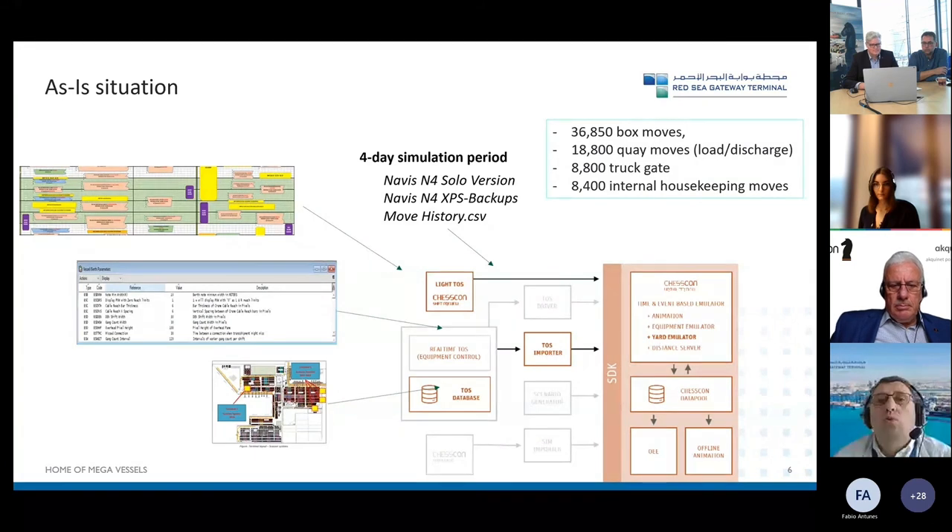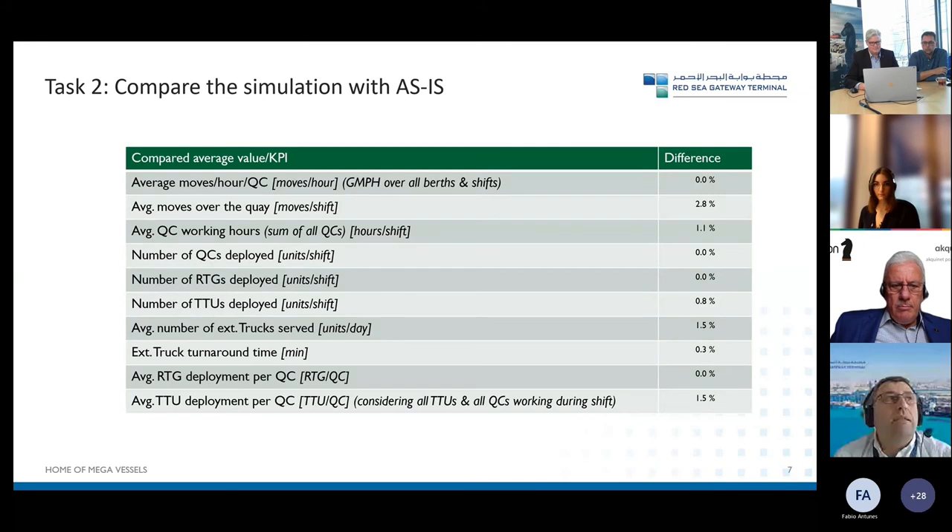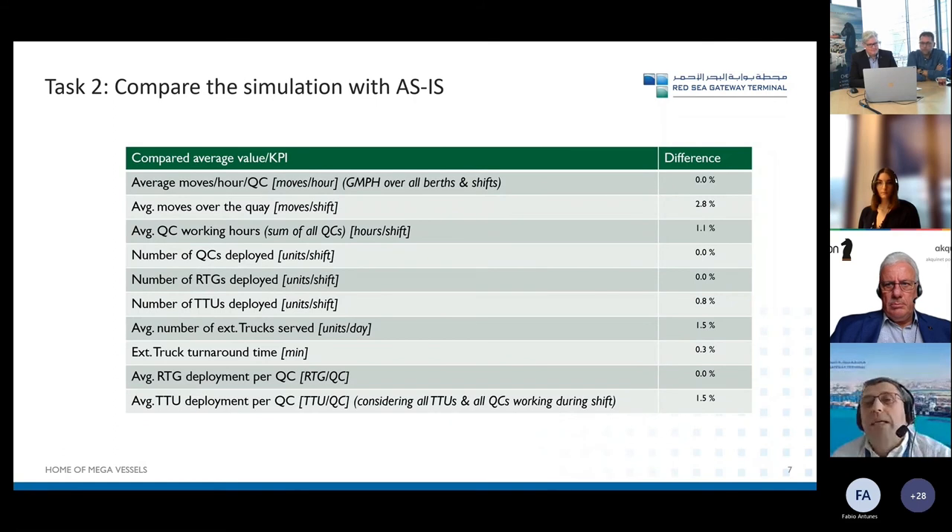The idea was then to compare the as-is simulation with the realistic reports we had. To be fair, we were also skeptical, and you need to convince everyone that you've done the right simulation. By comparing the simulation outcome with the real data, we identified differences and wanted to reduce them. At least we could determine the bandwidth difference, and when doing the to-be simulation we also partially calculated those differences discovered during the as-is simulation.